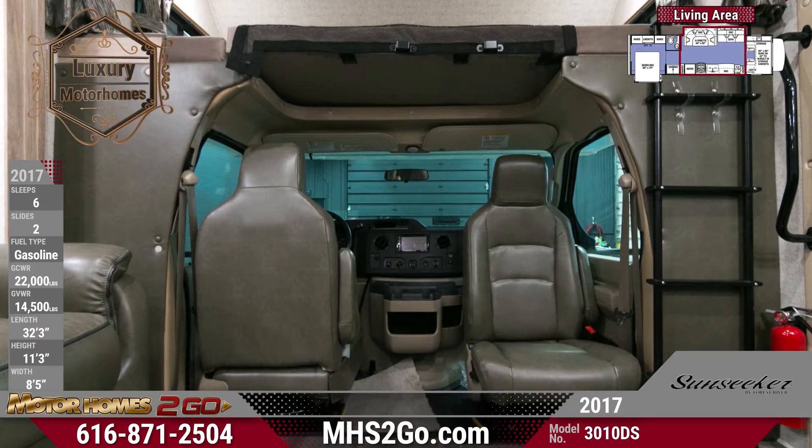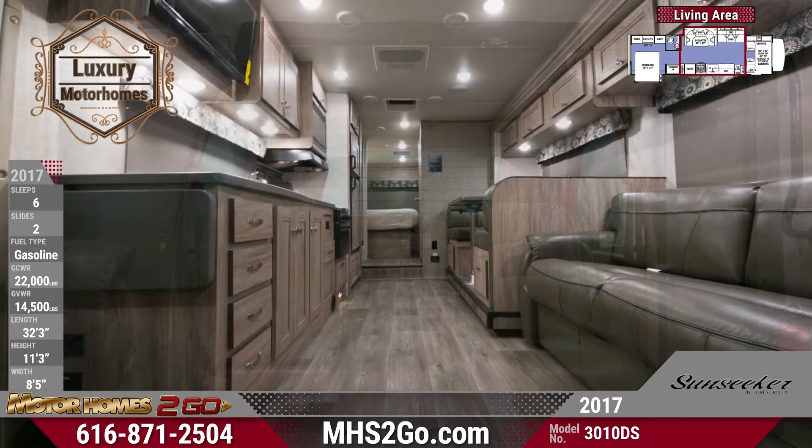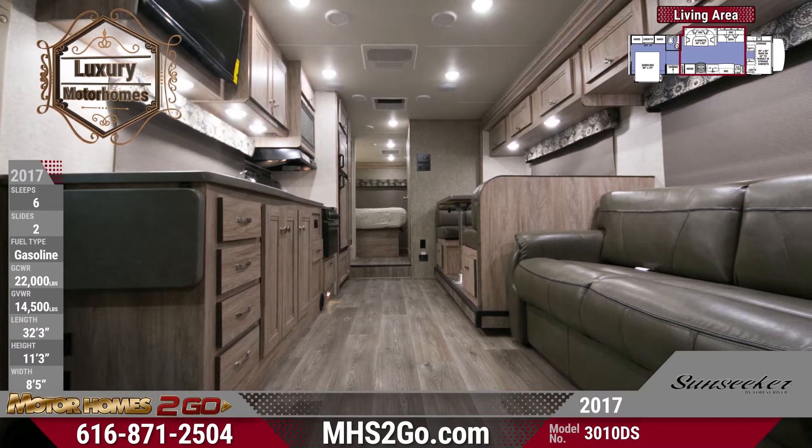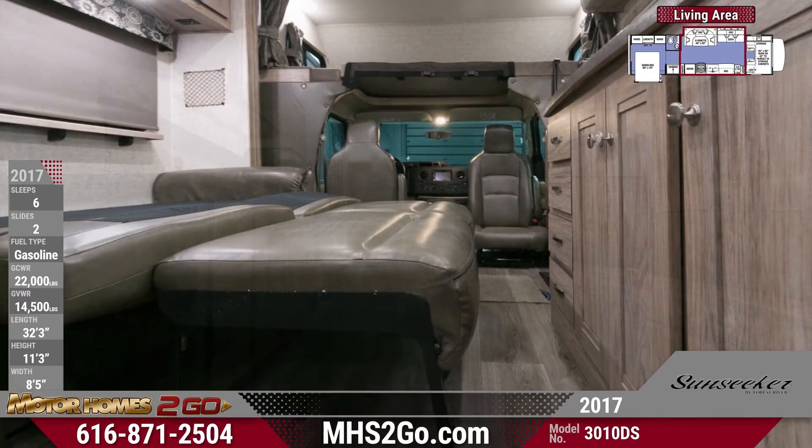This living space is kept comfortable by a 13,500 BTU AC unit and a 30,000 BTU furnace. When guests want to tag along for the adventure, the sofa folds out into a bed.